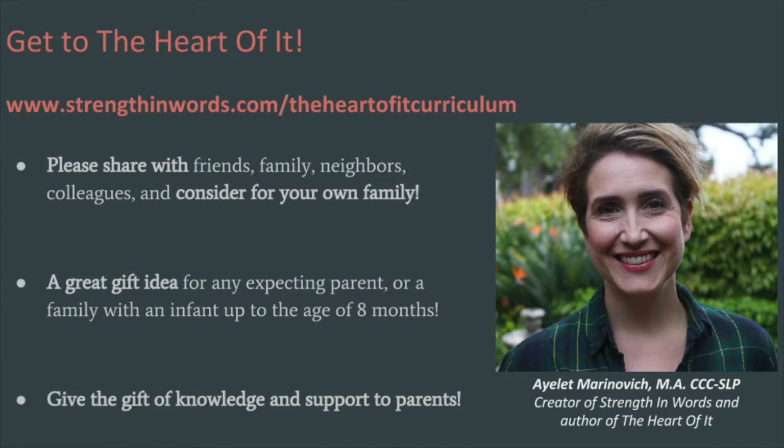Thanks so much for being here. I am so excited to launch this really special program that is so near and dear to my heart — it's truly my heart's work, and that gives even more resonance to the name The Heart Of It. I hope you can share this with your friends, family, neighbors, and colleagues, and that you and your family can benefit from the curriculum. It's a great gift for any expecting parent or a family with an infant up to about eight months. Don't forget to sign up to be notified about The Heart Of It as we launch. I'm Ayelet Marinovich and I'm wishing you more great moments with your family.